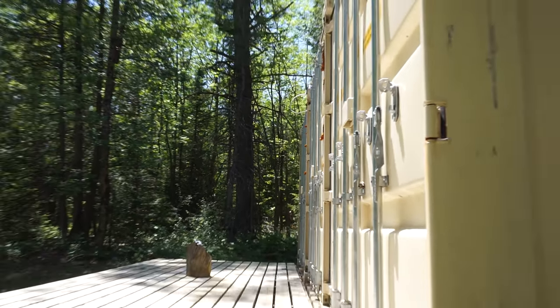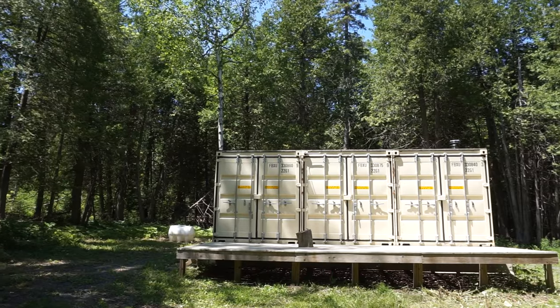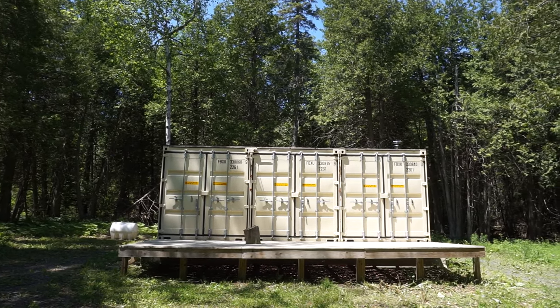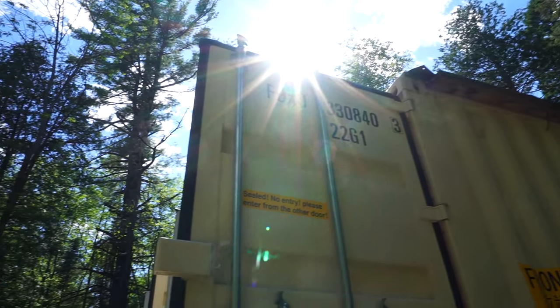There are 17.4 million containers in the world and three-quarters of them are sitting empty, so they're readily available and relatively inexpensive. They also provide a great deal of structural properties.